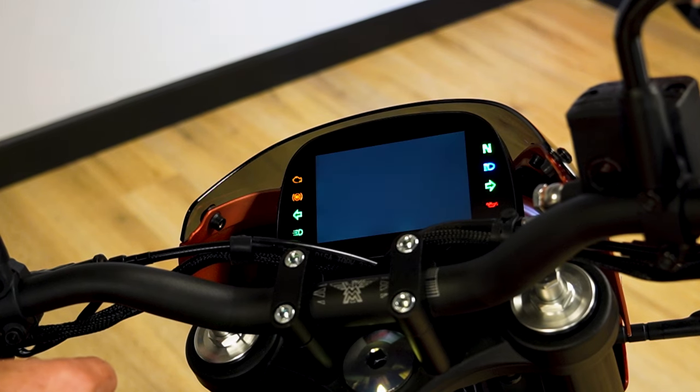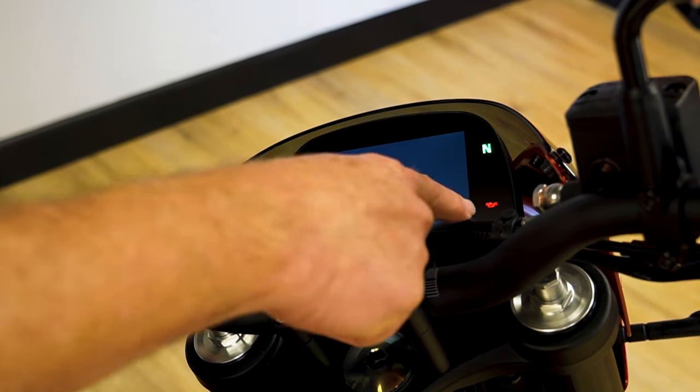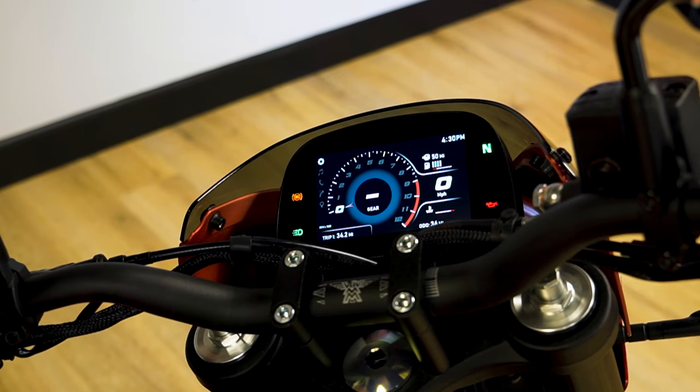The TFT features many outstanding functions. You have normal lights for the daytime running light, ABS, oil pressure, and neutral light indicators. And then we have all the functions on the TFT, such as bike information.